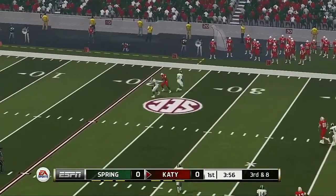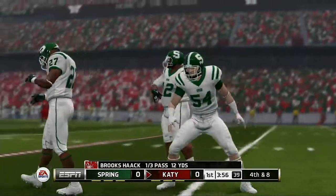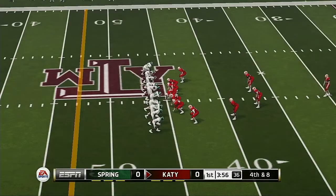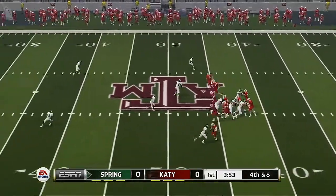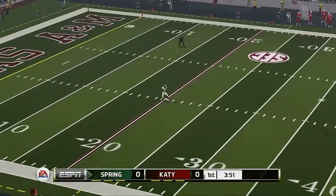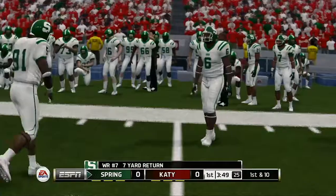Throws it deep. The defender had it and then dropped it — the deflection prevented them from getting any yards. And now it's fourth down. Certainly they don't have the return on here. He wasn't breaking that tackle. What a hit.